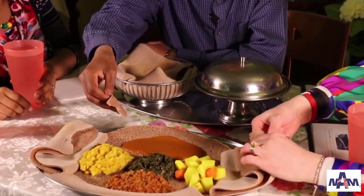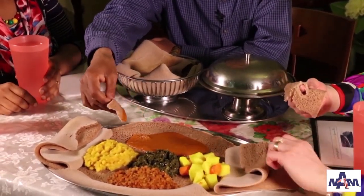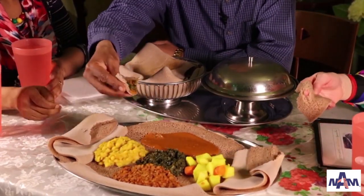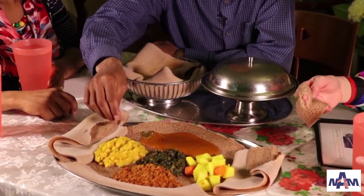Is this how you eat? Is this a meal? This is a meal — it's a big meal. They just cut it like this and scoop it or dip it in whatever stew you want — from collard greens, this is my favorite one, and shiro or anything you want, you just dip it and eat it.